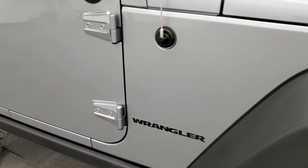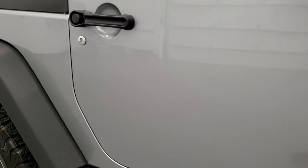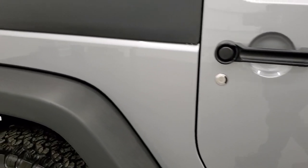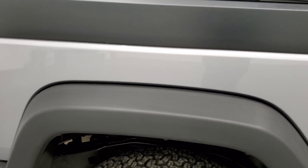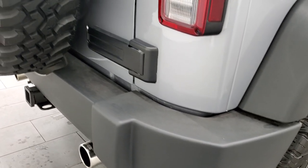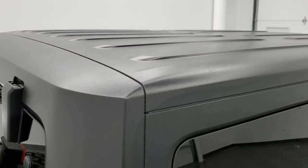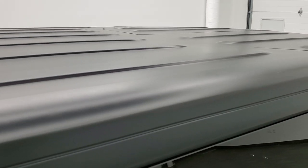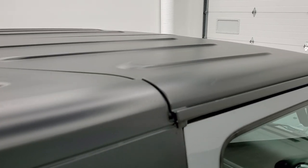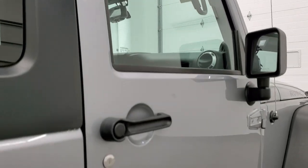As you go down this side of the Jeep, take note of how clean that body is, how reflective and mirror-like that paint is. We take these HD videos so that if you're far away or cannot make the trip but you're still interested in purchasing the vehicle, you can see the Jeep, hear the Jeep, and have confidence in what you're looking at before you even get here — so there are absolutely no surprises and you can make a smart and informed buying decision from wherever you're at.